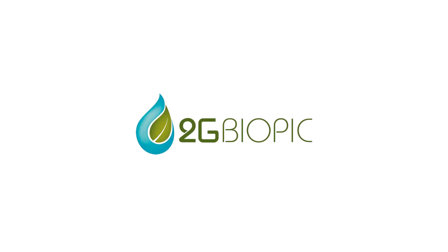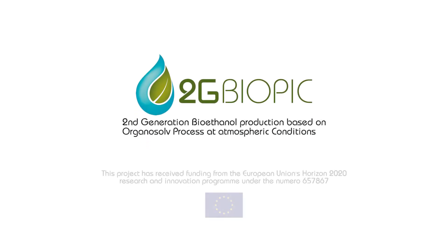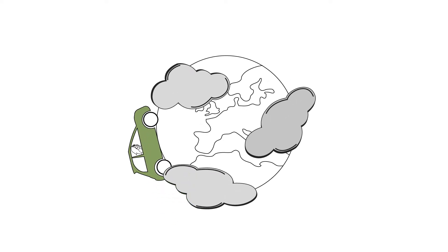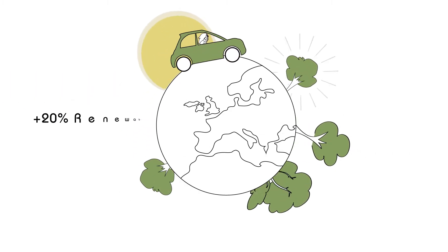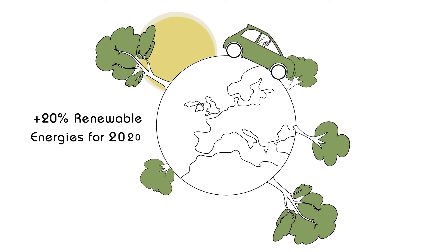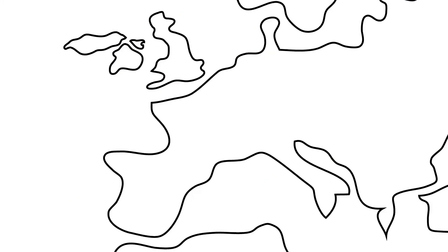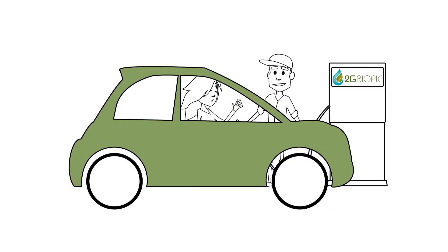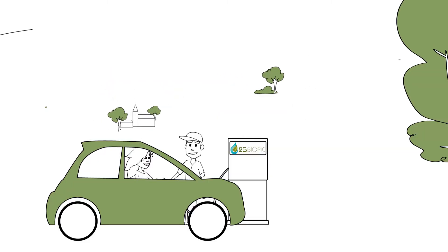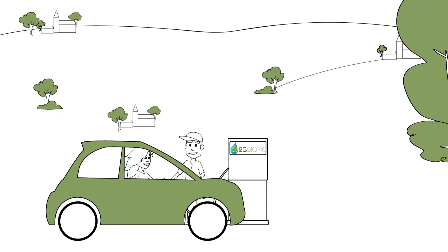As part of the European Horizon 2020 Work Program for Financing Research and Innovation, the company CIMV is coordinating the 2G BioPIC Project. In the context of the battle against air pollution and greenhouse gases, Europe is encouraging the development of renewable energies, particularly in the transport sector. In this context, the 2G BioPIC Project offers a second-generation biofuel directly usable by vehicles: bioethanol 2G.